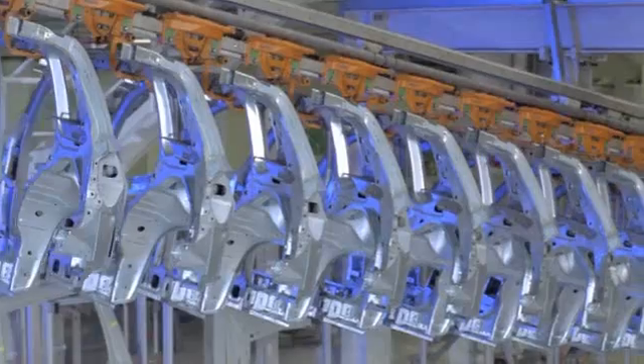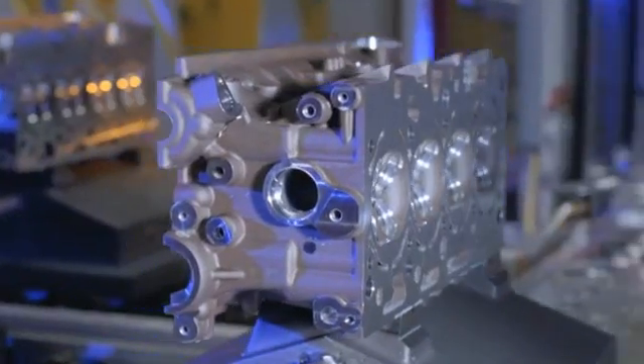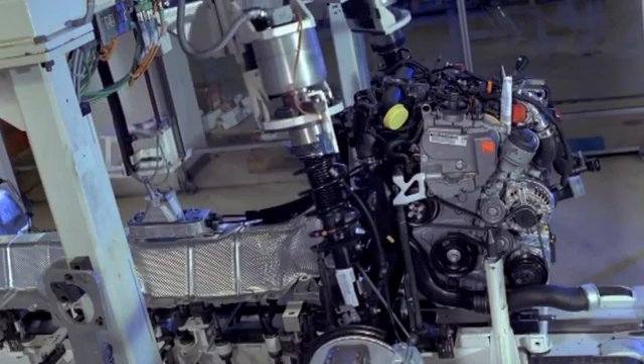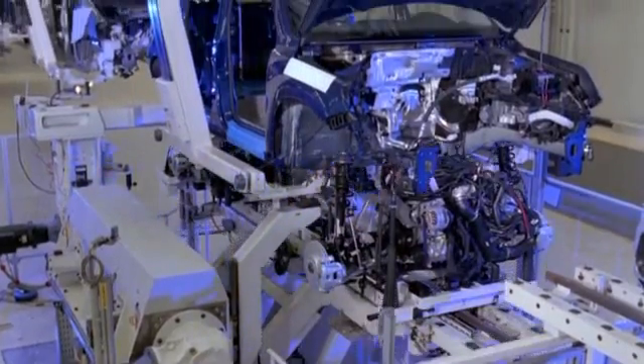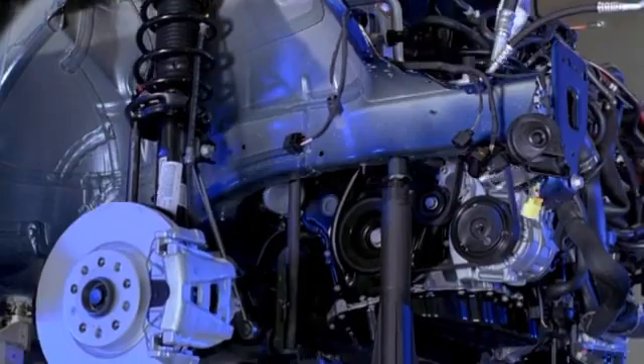With the SIMATIC RF600 RFID system, you make sure that your products are always reliably identified, even in a difficult radio environment, such as powertrain and final assembly. See you again next time! And best regards, Ingo Hecker.